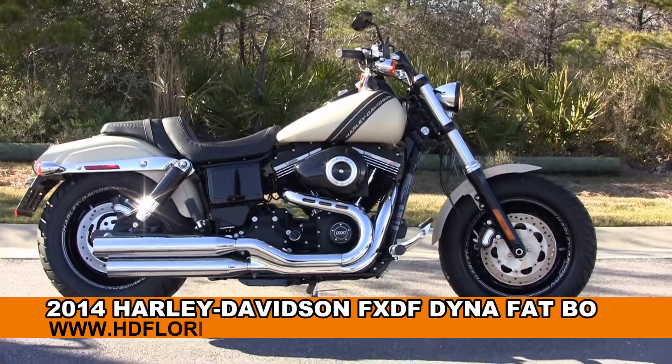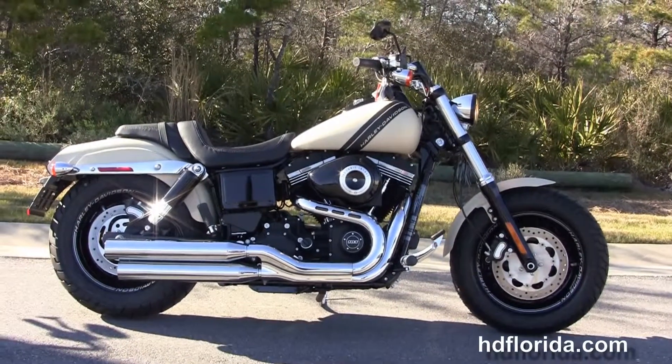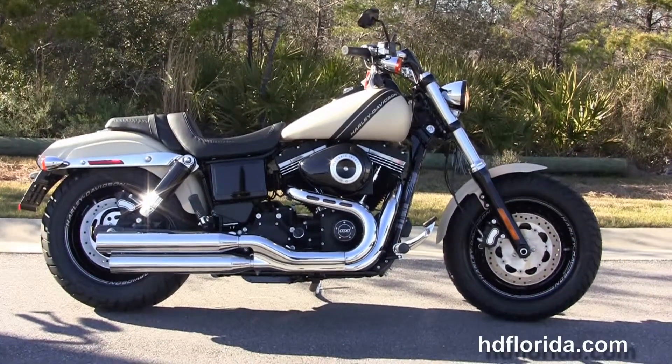Welcome everyone to the world famous Harley Davidson of Panama City Beach. Today I've got for you this excellent brand new 2014 Dyna Fat Bob.